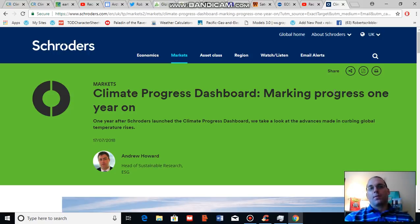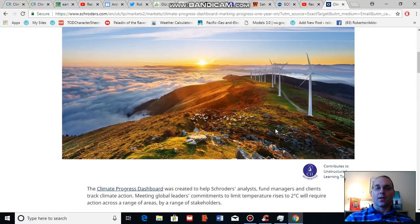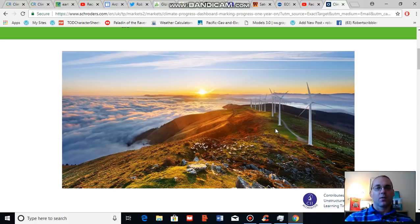For this segment I'm going to provide you with information about a climate progress monitor put together by Schroeder's. Andrew Howard recently provided an update for Schroeder's climate progress indicator, and I want to share a couple of statements from this indicator which give us an idea of where we're headed with regards to human-caused climate change.